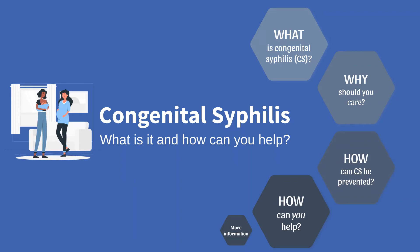Thank you for joining us today and for your support in addressing rising rates of congenital syphilis across the United States. This brief video will discuss what congenital syphilis is, the importance of prenatal care, and the critical role you can play in preventing congenital syphilis.